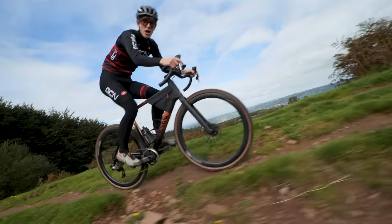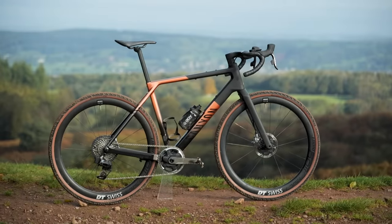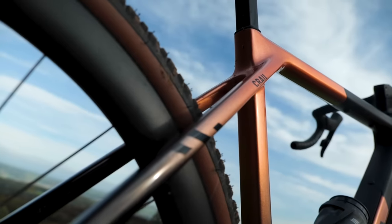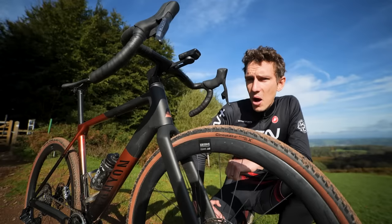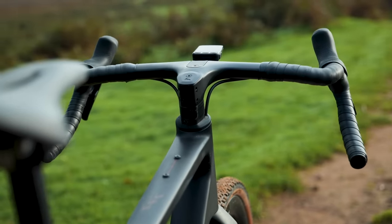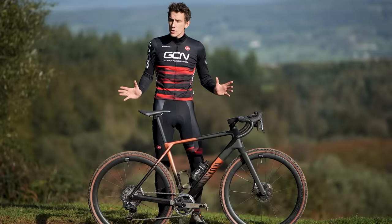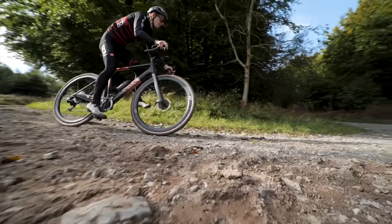Canyon have just released a new gravel bike — the second-generation Canyon Grail. From a passing look you might not have guessed, because the famous double-decker handlebar has gone. In its place, a completely new bar attached to a completely new bike. It not only looks different, it also feels different to ride.